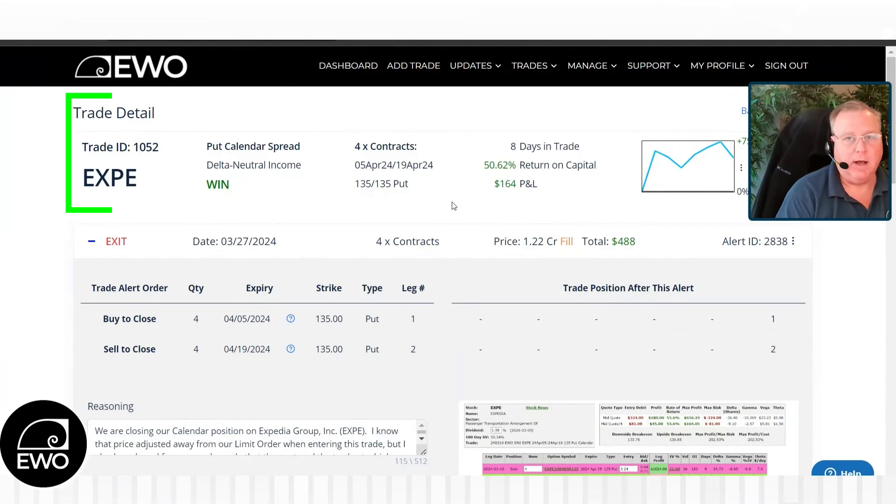So that's your ProTrader tip for today — a calendar spread on a sideways trade. Everyone have a great trading week. We'll talk to you again soon. Take care.